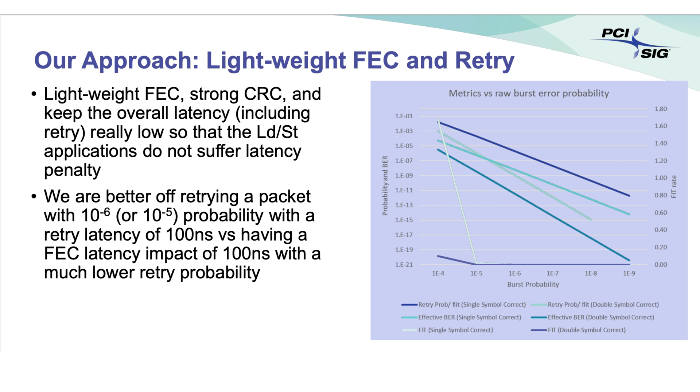To combat this, PCIe 6 has a new forward error correction feature, which checks to make sure data is getting where it should go without getting corrupted, with the help of a robust CRC, or cyclic redundancy check, implementation. One danger of adding more error correction steps in the pipeline is added latency, which has been a growing concern with high-speed computer components. Although they can shift more and more data, they take longer to react to a request for data. Forward error correction has been designed to add no more than two nanoseconds of latency compared to previous versions of PCIe — a tiny amount no human can detect.